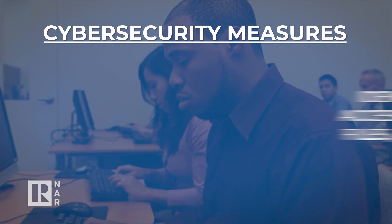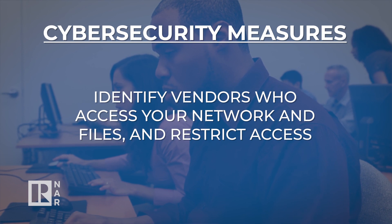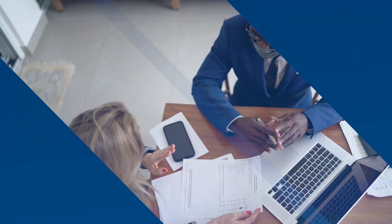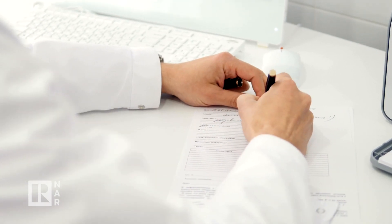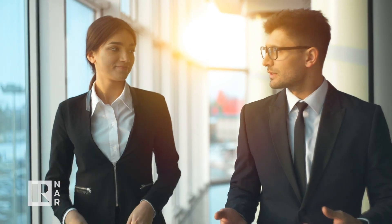Fourth, know which vendors have access to your network and files and be sure to cut off their access as soon as it's no longer necessary. Also review and negotiate your contracts with them so they're required to practice cybersecurity that meets or exceeds your standards and that their services are in accordance with industry standards and applicable laws. This will also ensure you have legal recourse in the event of any breach.